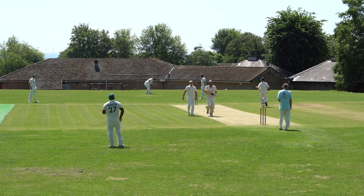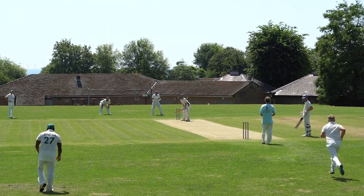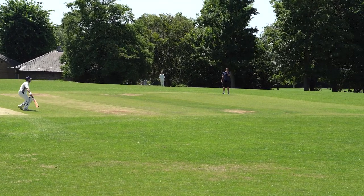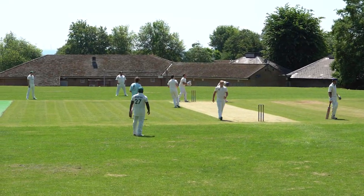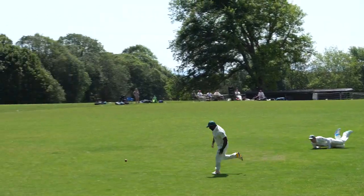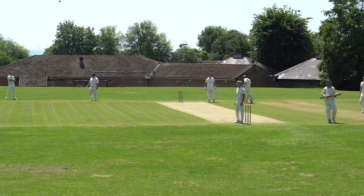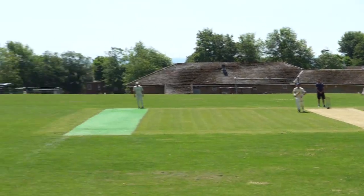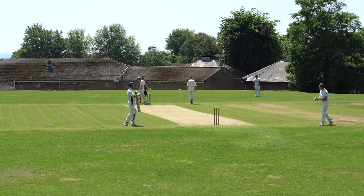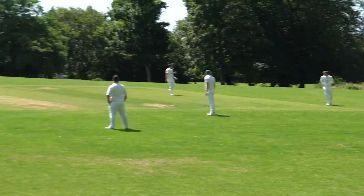That's down the leg side and it's a bye — the first run of the match. Jeremy at the other end faces and runs to vacant square leg, and that's a single, the first runs from the bat. That's more runs through cover — looks like two to Alfie. He's caught that very nicely to fine leg, square leg, and it's a single. Another punch through the covers from Jeremy and that's a single.